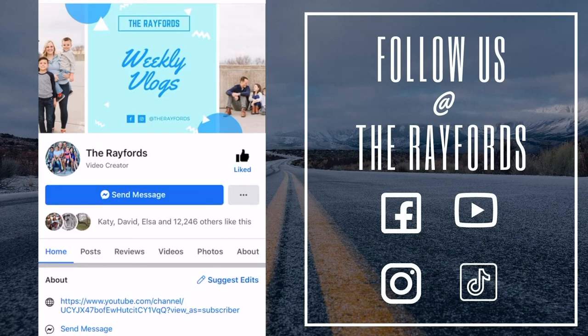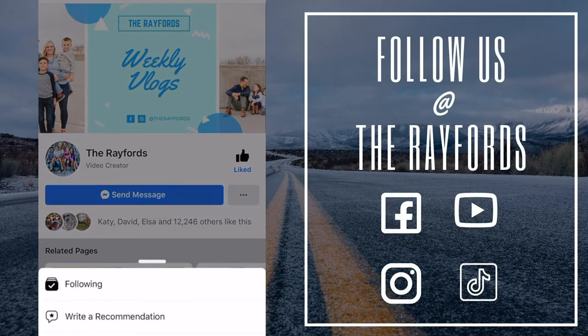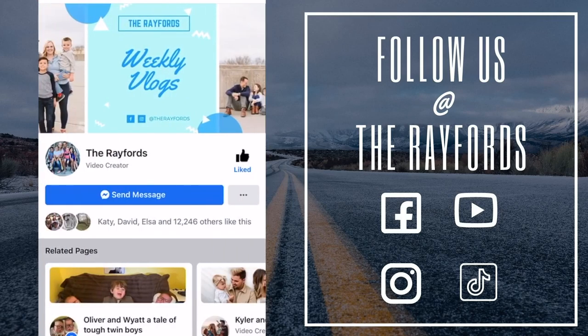Thanks for watching. If you liked the video, don't forget to like and follow the page. You can also hit those three buttons and click follow, then see first, so you never miss one of our videos.